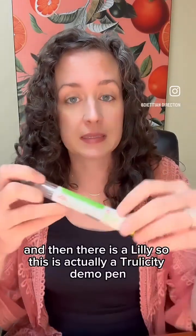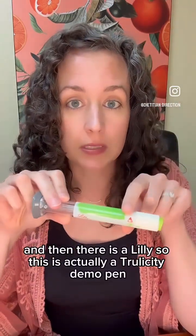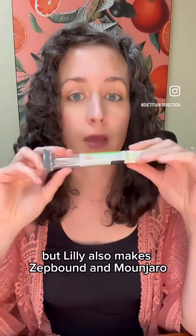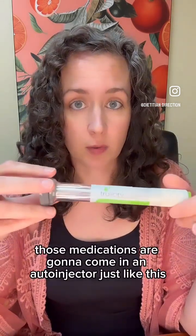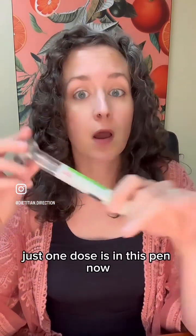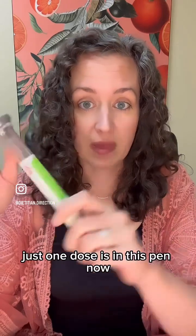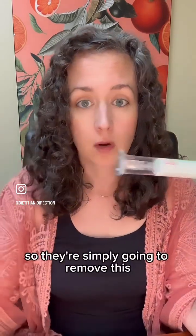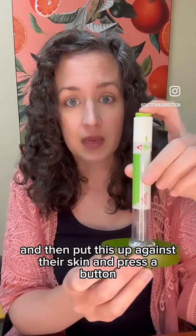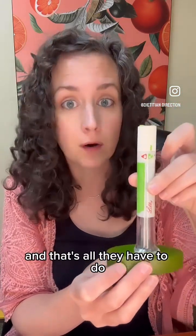And then there is Eli Lilly. This is actually a Trulicity demo pen, but Lilly also makes Zepbound and Mounjaro. Those medications come in an auto-injector just like this, so the patient actually never sees the needle. Just one dose is in this pen. They simply remove the cap, put it up against their skin, and press a button — that's all they have to do.